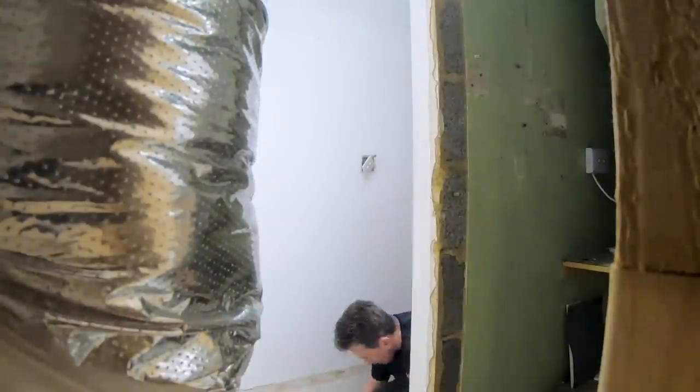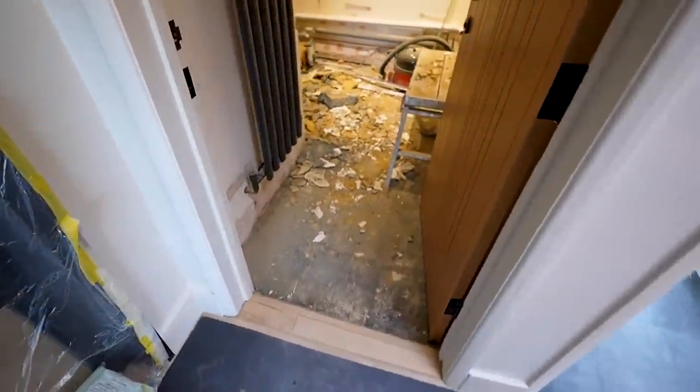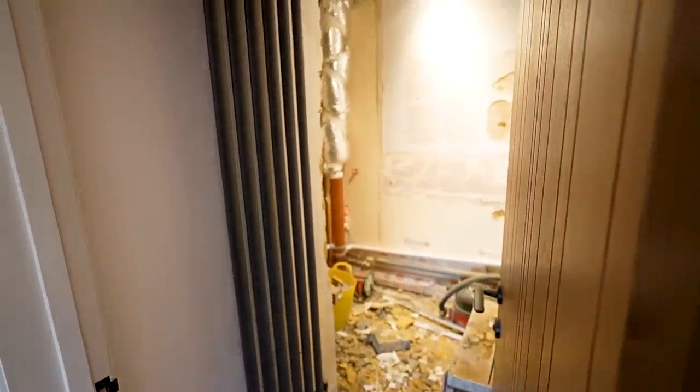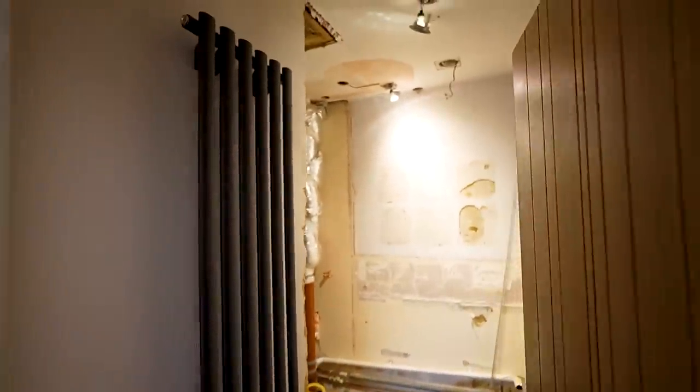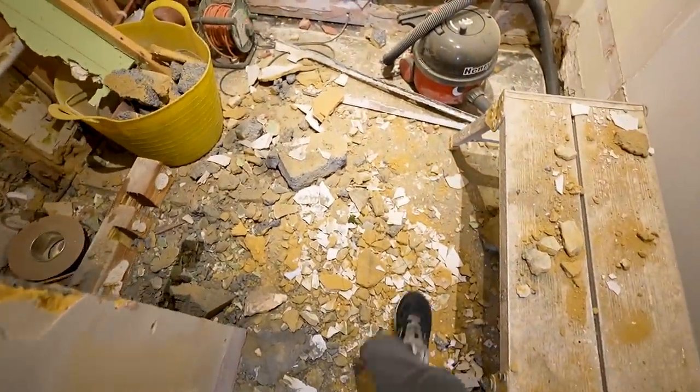We've done so many renovations by this point that we're used to the dust, but we always try to minimize it as much as possible. We hired a skip for this project as our ensuite was also being done at the same time to minimize disruption, so all the old fixtures, broken tiles, and rubble were able to go in there.